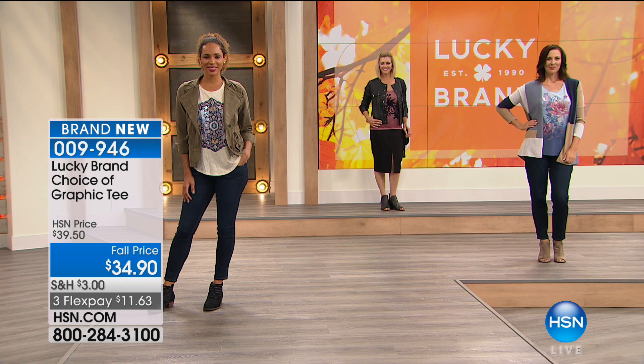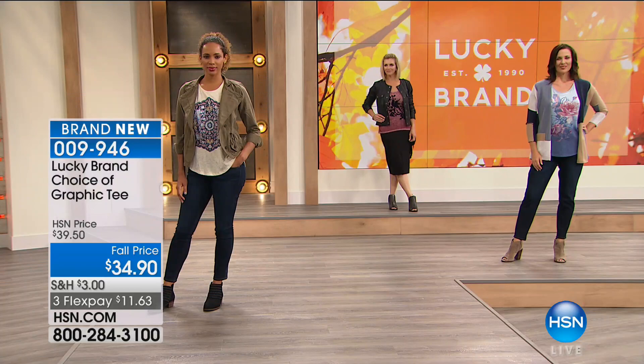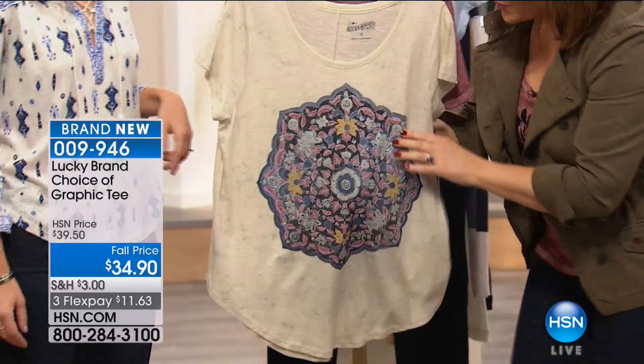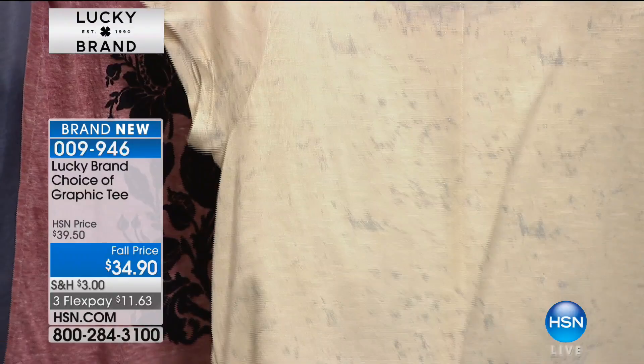It gives you a little bit of length so you have full coverage — past your hip, which is so important. The fabric is just so comfortable and soft, plus the added detail: the metallic on that T-shirt is a showstopper. The flocking on the bird feels wonderful — it's almost lifted and dimensional. You can see the metallic throughout, including on the back. What a cute detail.